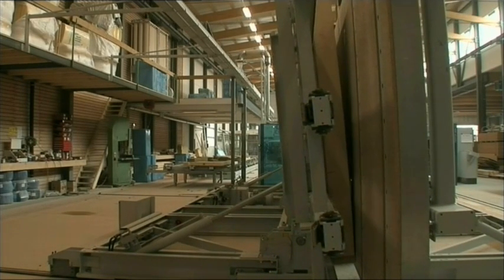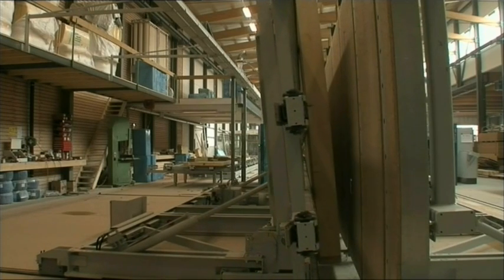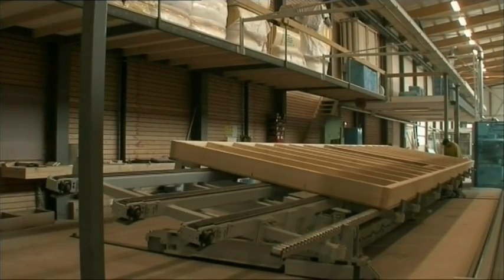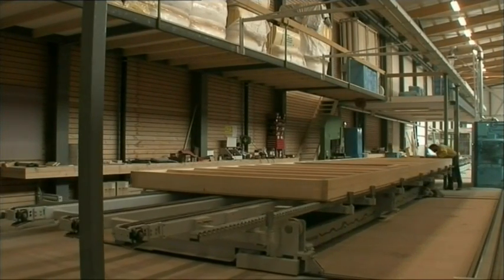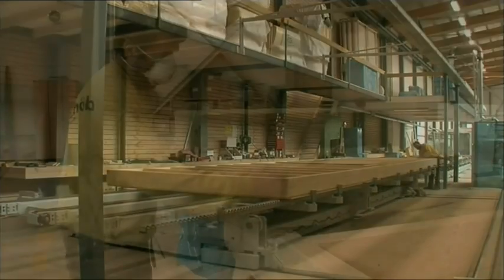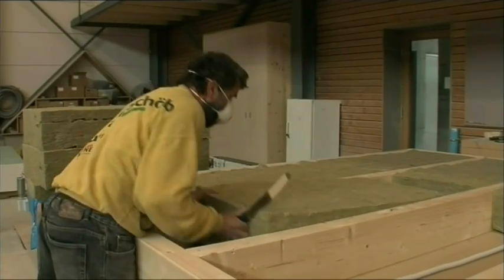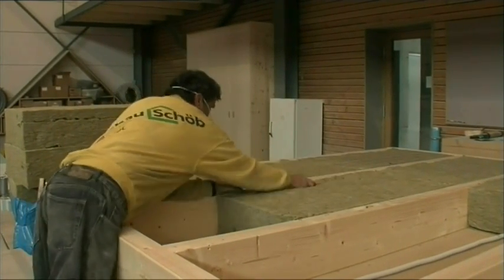The wall is then tilted onto the second turntable. Here the hollow areas are insulated. For this we use a wide variety of materials, most frequently mineral fibers or cellulose. On this turntable we prepare the empty tubes and sockets for subsequent electrical installation. The wall is then boarded up again and set up for window assembly.